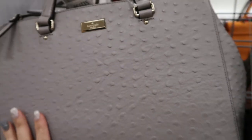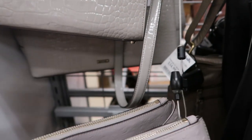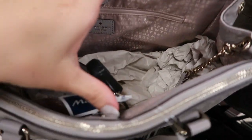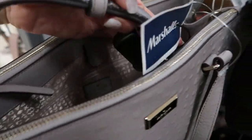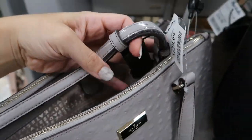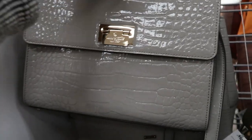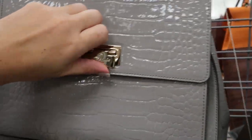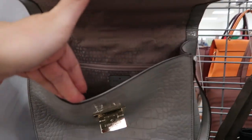It has that ostrich-look leather and that gray color is really pretty. It's a really nice big size bag — this is the perfect gift. Comes with a little shoulder strap and there are two zipper pockets. Here's a patent leather Kate Spade — it's $99.99, a really cute arm bag.